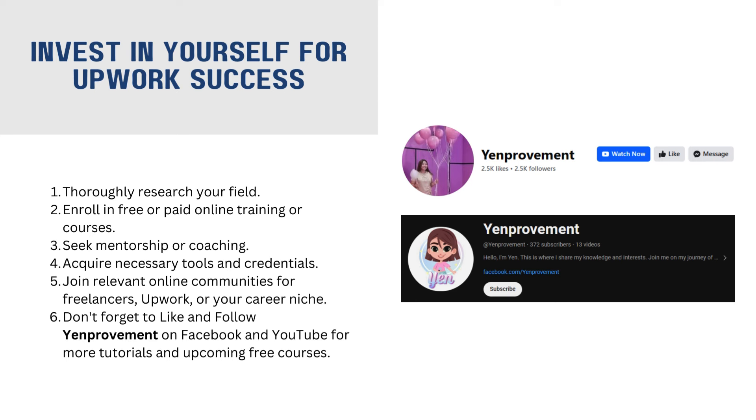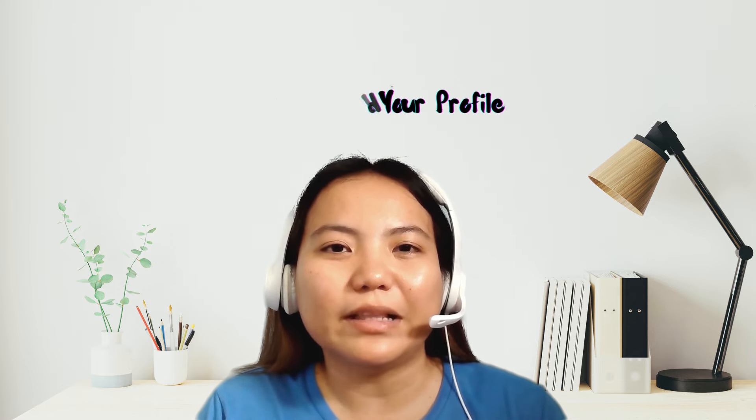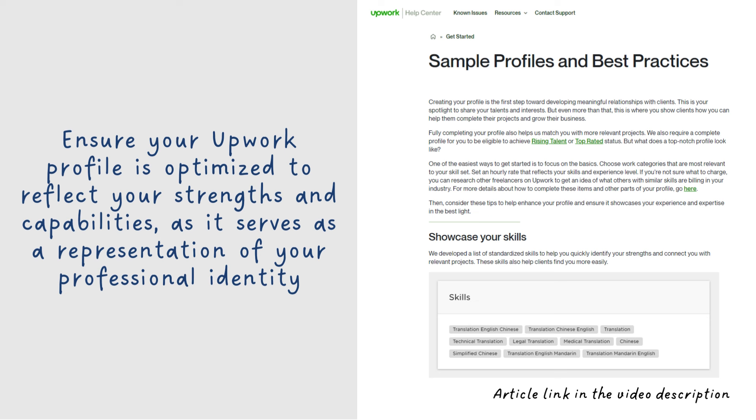Ang panghuli at pinaka-importante, number five, build your profile. Sobrang importante nito dahil ito ang makikita ng client kapag nag-apply ka. Bago ka mag-apply, siguraduhin mo na maayos yung profile mo. Nalagay mo ng kumpleto lahat ng details na kaya mong i-provide. Ang profile mo ang magiging basihan ng client kung gaano ka ka-professional at kung paano ka magtrabaho. Sa profile mo pa lang, makikita na kung chinecheck mo ba ng mabuti yung mga nilalagay mo. Kaya kailangan i-check mo siya isa-isa at maging honest ka sa sarili mo.